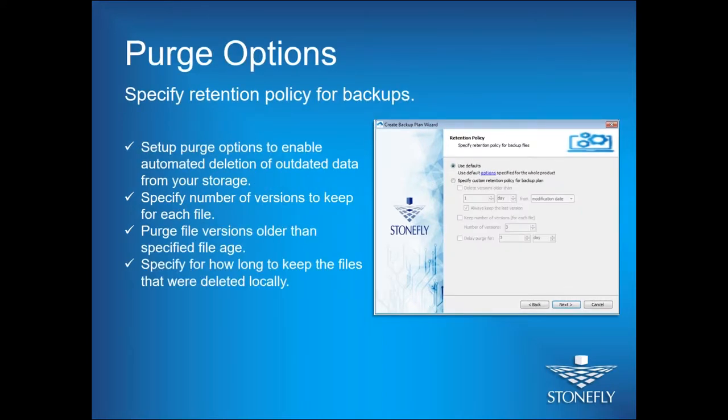The purge options feature is a retention policy for your backups. Most businesses don't need to keep old files in their backups because they cost a lot in storage. With purge options, you can set policies based on your business needs — for example, deleting files older than one year or one month — so old files are automatically removed from storage after a specified period of time, and you don't pay for storage you no longer need.